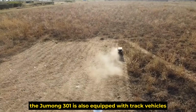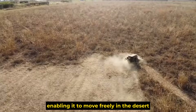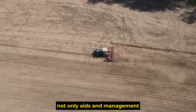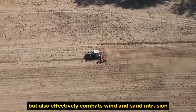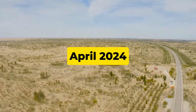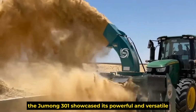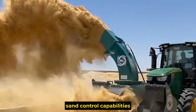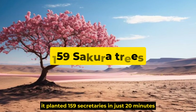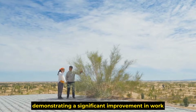The Jumong 301 is also equipped with track vehicles and sand barrier spreaders, enabling it to move freely in the desert and quickly transport equipment and materials. The spreading of sand barriers effectively combats wind and sand intrusion. In April 2024, during a field experiment in the Kubuki desert, the Jumong 301 showcased its powerful and versatile sand control capabilities — equipped with over 30 different mechanical devices, it planted 159 sakura trees in just 20 minutes, covering an acre.